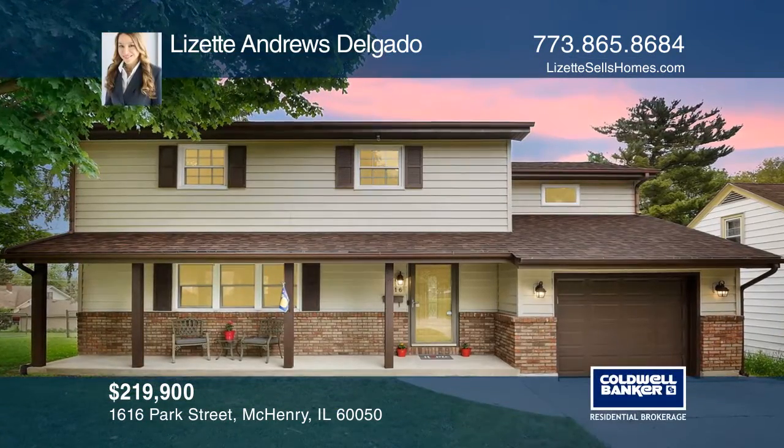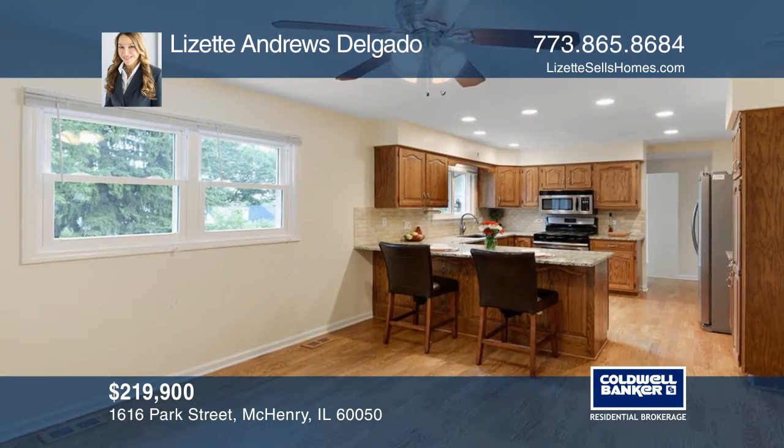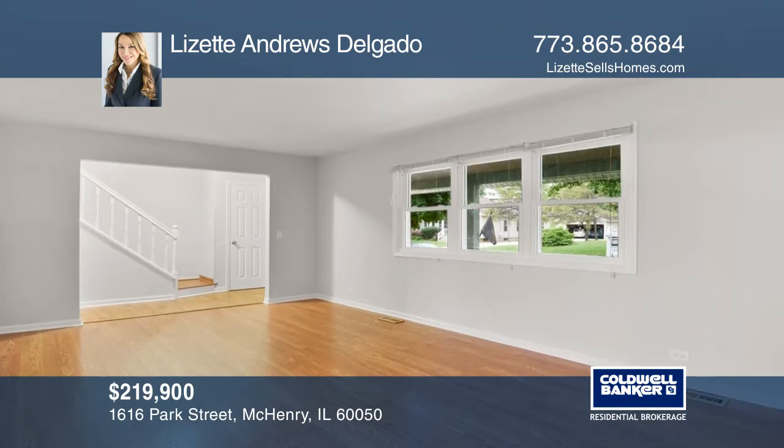This updated home has a total of four bedrooms, two and a half baths, with a den office space. The kitchen features an eat-in area, hardwood floors, oak cabinets, granite countertops, and stainless steel appliances.